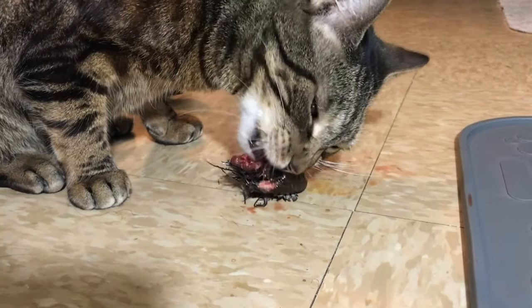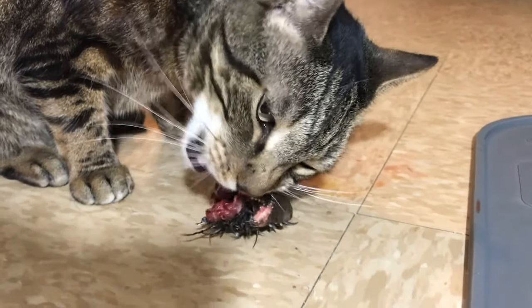Why? Because cats are carnivores. This is what they were designed to eat. This is what they eat in their natural habitat. So I do feed whole prey to Jericho in his diet.